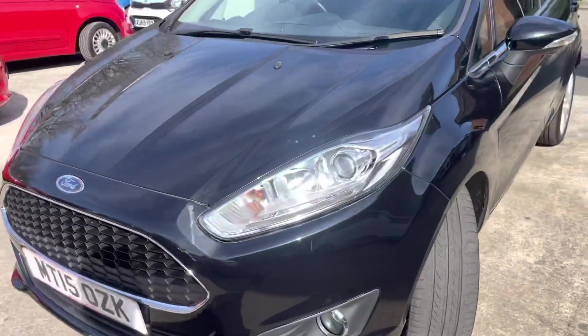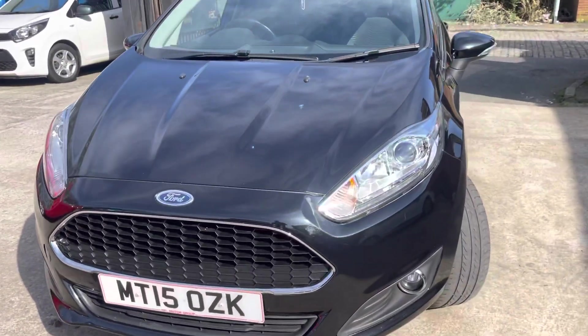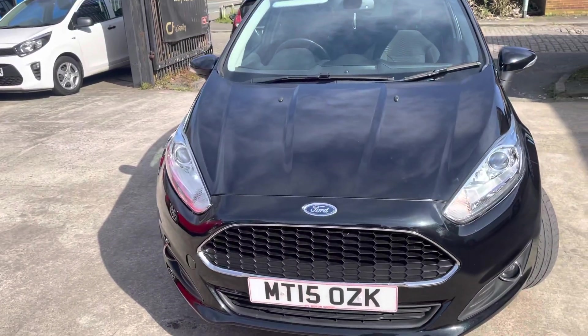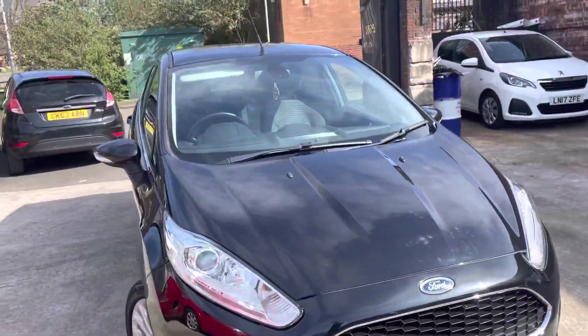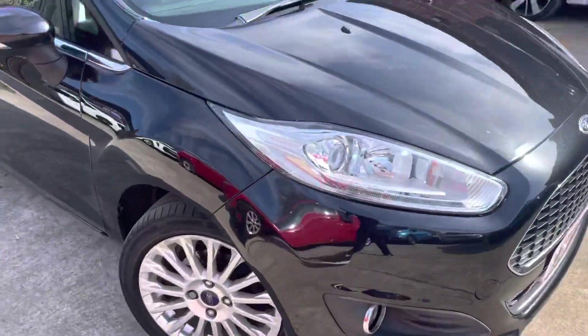The front bumper has a very nice honeycomb grille on the front. I'm not sure whether that comes as standard, but it does make the car look a bit sportier, which is nice. The bonnet is in nice condition as well.